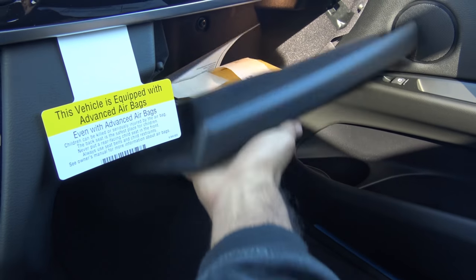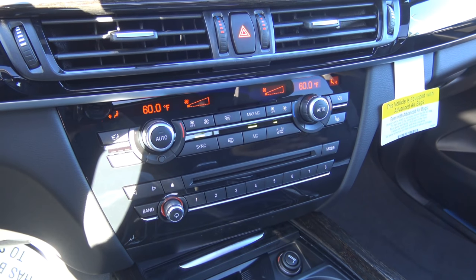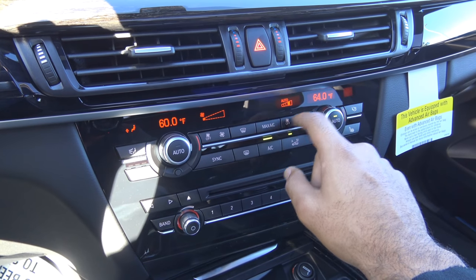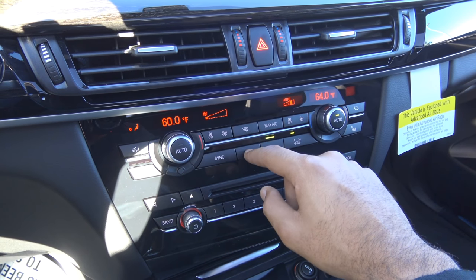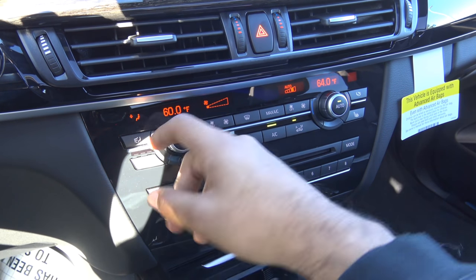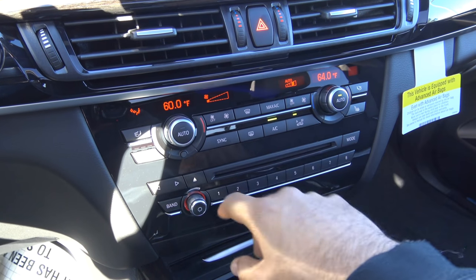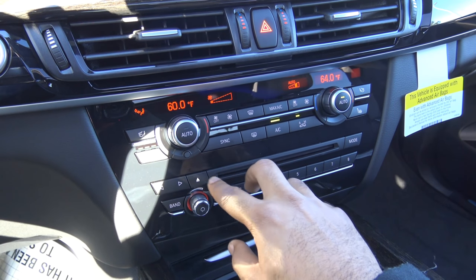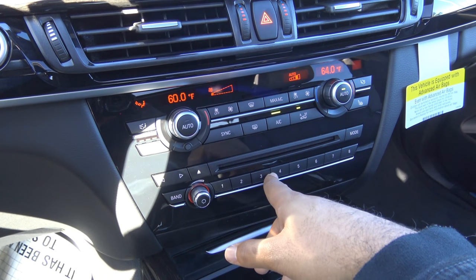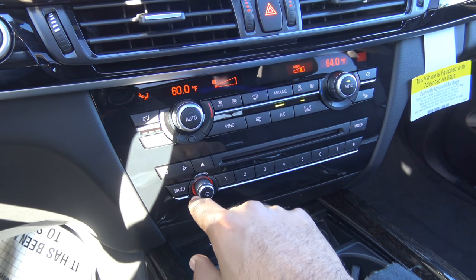There's your glove box compartment. Coming to the climate controls, this vehicle has tri-zone automatic climate control, dual up front of course. You have adjustable fan speed levels, temperature controls, front and rear defrosters, and you can synchronize the temperatures with adjustable zones. You also have three-stage heated seats for the driver and front passenger. Presets are located right down here for the radio, as well as your optical disc drive, and you can select different bands.